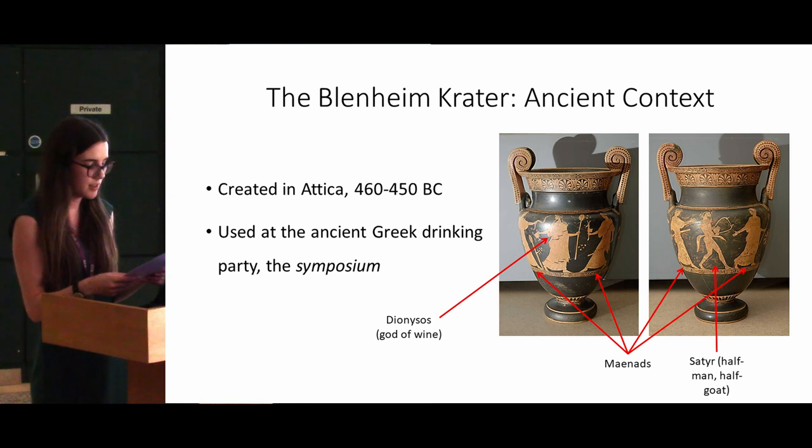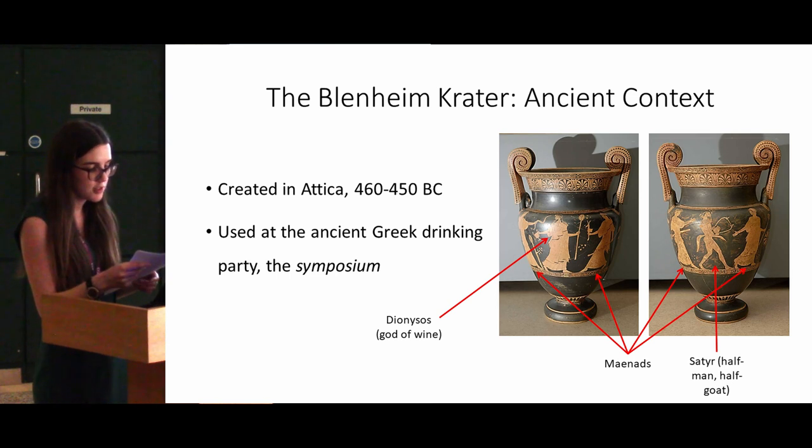The Blenheim crater was created in the fifth century BC in Attica. One side of it shows Dionysus, the god of wine, alongside two Maenads who were the female followers of Dionysus, and the other side shows two more Maenads alongside a satyr. Craters were used for mixing wine and water at the all-male drinking party called the symposium, so we can assume that it wasn't created with the intention of being an object on display like it is today, but was instead intended to be a very functional household object. The symposium was a communal social event where adult male citizens dined and drank with one another whilst enjoying entertainment in the form of music, dance and poetry.